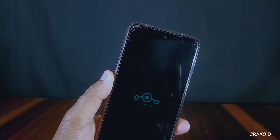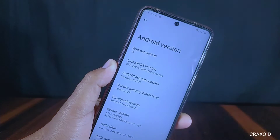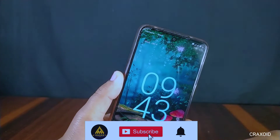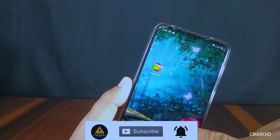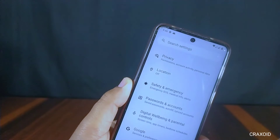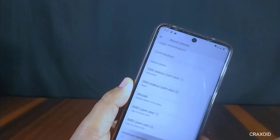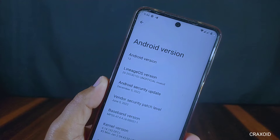Finally, LineageOS based on Android 13 is available — January 2023 build. I have installed this LineageOS on Redmi Note 9 Pro Max, and in this video I am showing the new features, customizations, benchmark score, CPU throttling, and many more. I also found one major bug in this ROM that I will discuss later in this video. So without further ado, let's start.